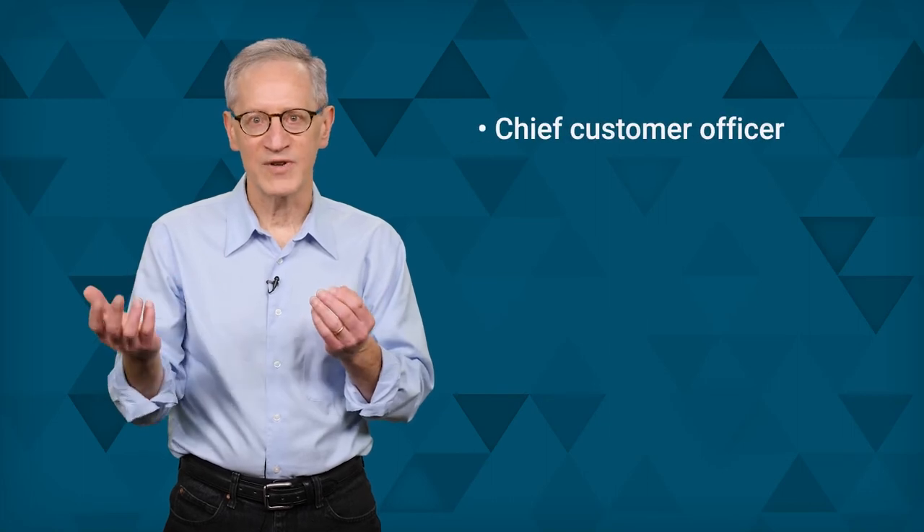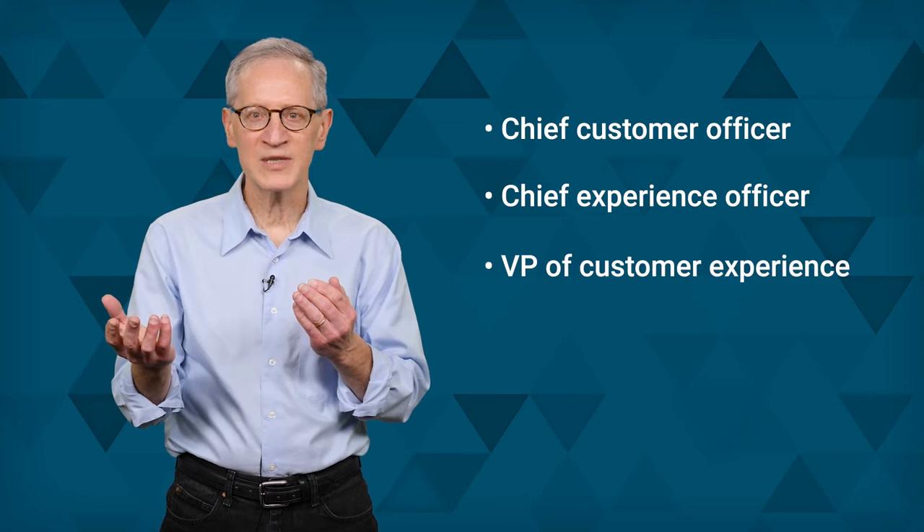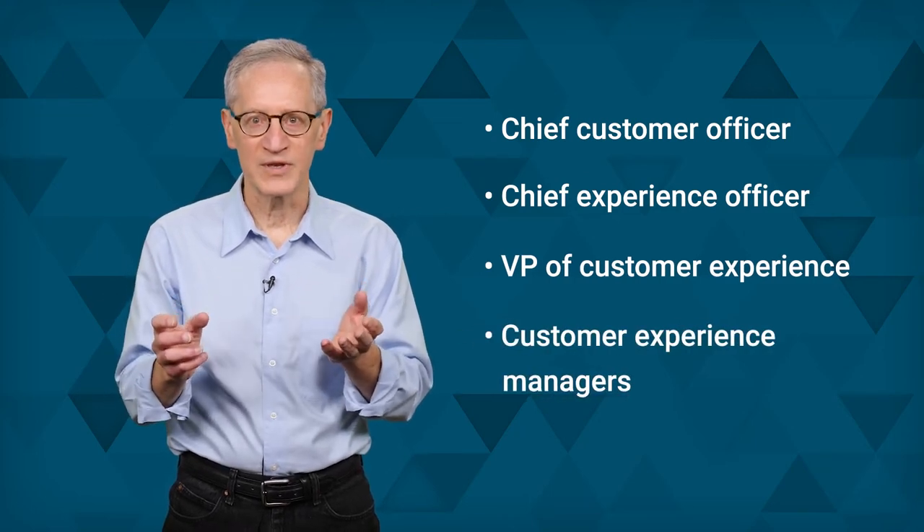Companies must assemble a customer experience team to execute these steps. This team could include a number of leadership roles such as chief customer officer, chief experience officer, VP of customer experience, and multiple customer experience managers with different responsibilities. Customer analysts often report to the customer experience managers or executives to manage the data projects involved. They also can act as a liaison between the CXM team and other departments like marketing, customer service, sales, and IT.